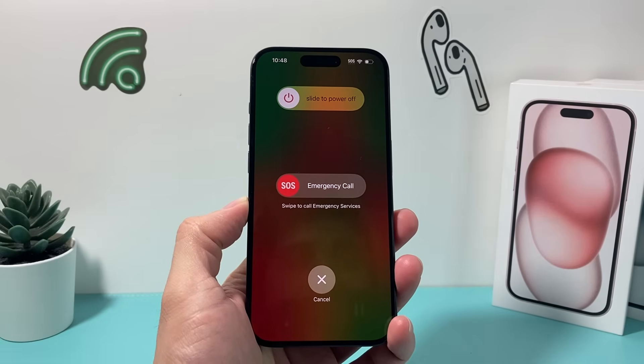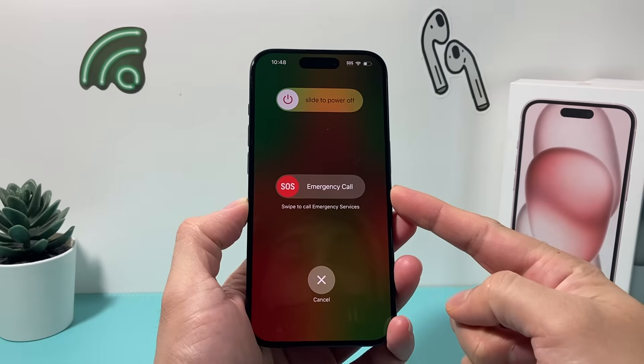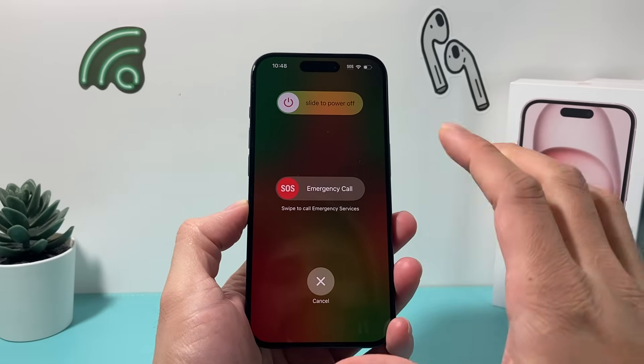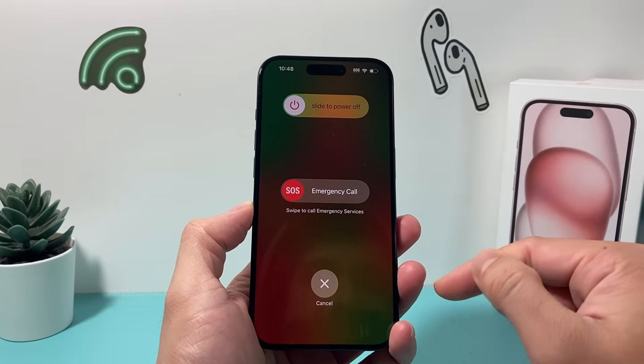Hey guys, TechCrunch with a video for you guys. In today's video, we're going to show you how to get out of this emergency SOS screen. If you're stuck on this screen, there are a couple things you can do to get out of this.